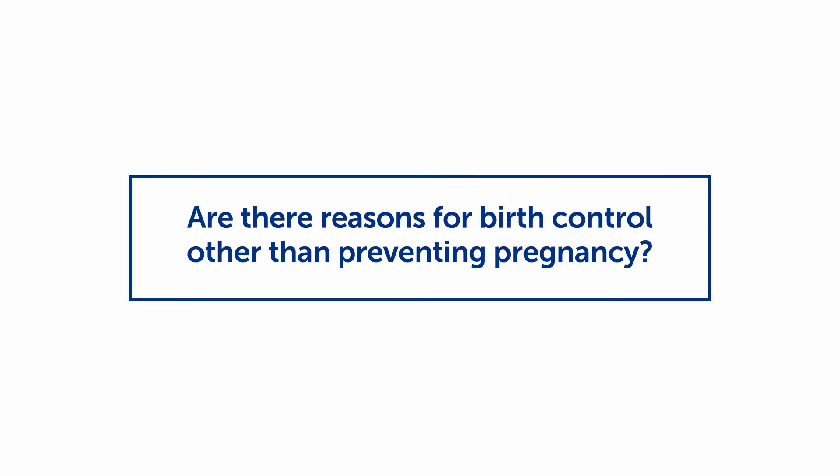Are there reasons for birth control other than preventing pregnancy? Hormonal birth control treatments like the pill, the patch, the ring, the shot, the implant, and an IUD are sometimes prescribed to treat menstrual cramps or very heavy periods. The hormones in these birth control methods make the lining of the uterus thinner, which lessens the buildup of menstrual blood and can reduce cramping.